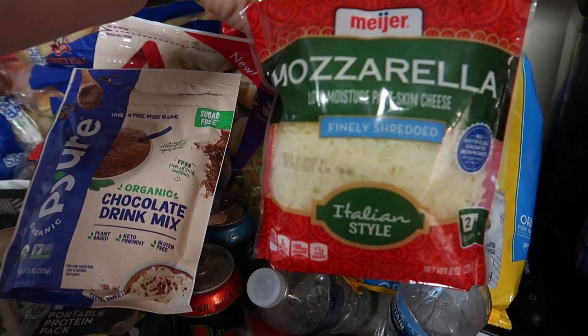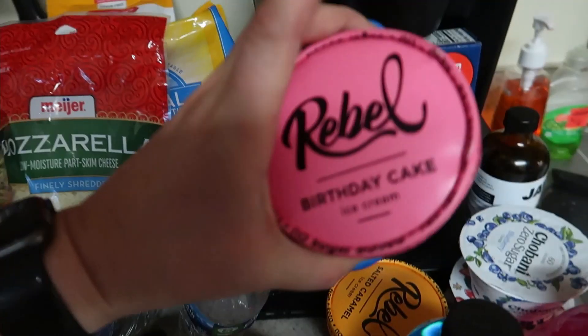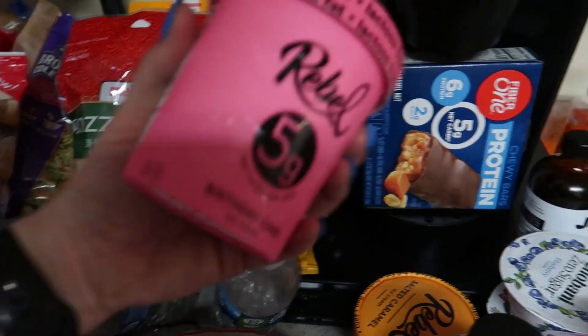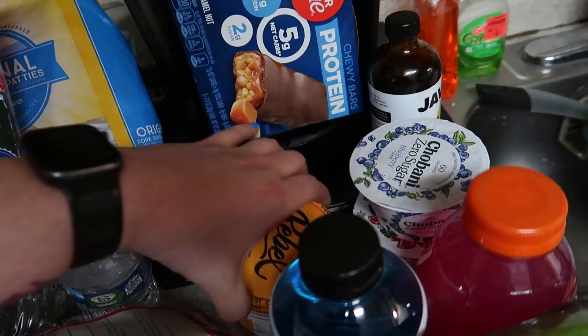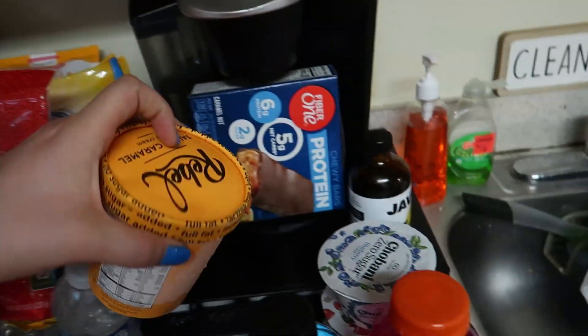Got two bags of the mozzarella Italian style shredded cheese for my pizza casserole. We got a Rebel birthday cake — the birthday cake flavor is five net carbs for the entire pint — and then I got a salted caramel Rebel, which is also five net carbs.